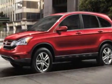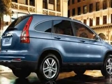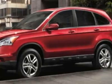Take a look at this 2011 Honda CR-V. This CR-V has just under 1,000 miles. This vehicle gets 21 miles per gallon in the city and 27 on the highway.